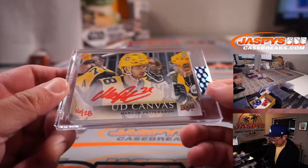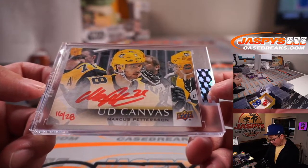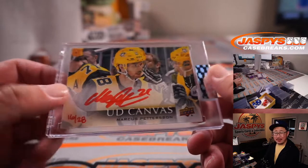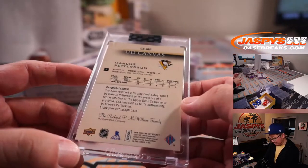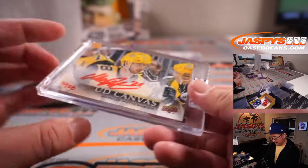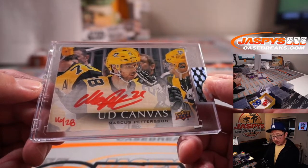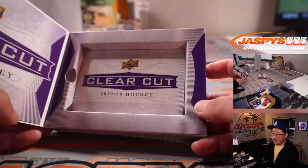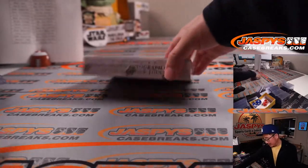This one's a Penguin, 16 out of 28 — Marcus Pedersen. Bold red ink autograph on that Upper Deck Canvas card. Pittsburgh — that's going to go to Mac and the Penguins. Nice Penguin card.